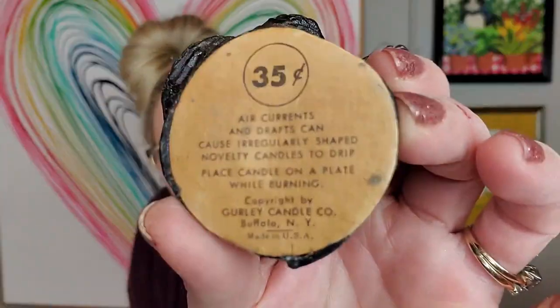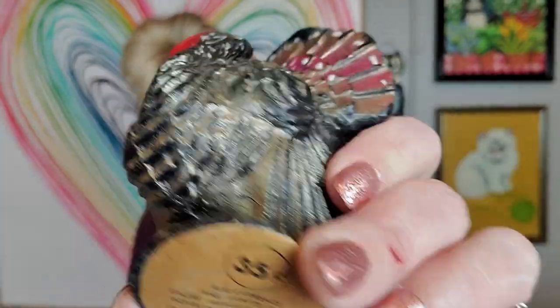I got myself another turkey. I've got so many of these turkeys now and I need to quit buying them. This is just a little Gurley figural candle of a turkey — G-U-R-L-E-Y. I'll put this away in my new hidey hole for next Thanksgiving to add to that display.